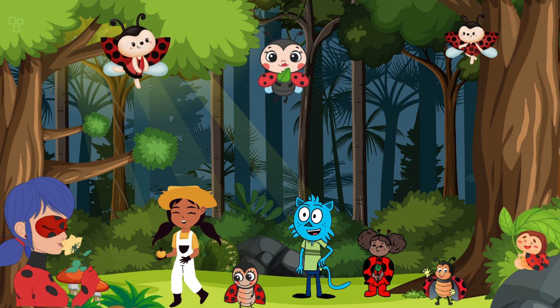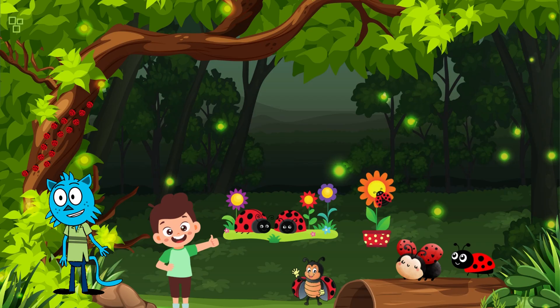As we wrap up our journey into the captivating world of ladybugs, let's appreciate these small wonders for the vital roles they play in our ecosystems and the joy they bring to our lives. Whether you encounter them in your garden or stumble upon them in folklore, ladybugs truly embody the magic of nature. Thank you for joining us on this exploration. If you enjoyed this video, don't forget to like, subscribe, and share it with fellow nature enthusiasts. Until next time, keep exploring and discovering the incredible stories nature has to offer — take care!